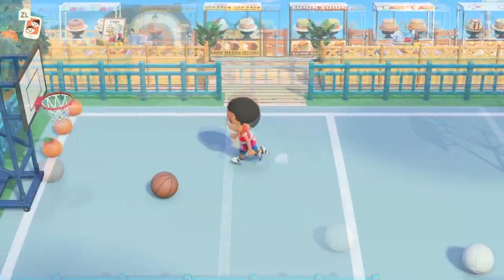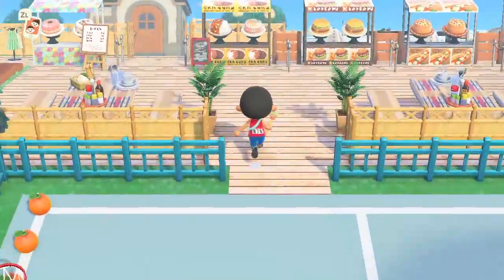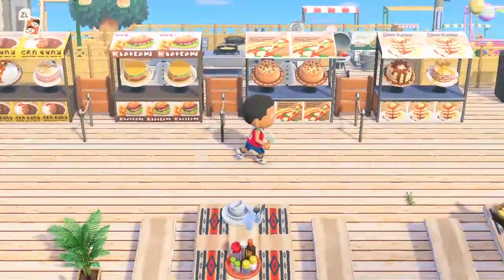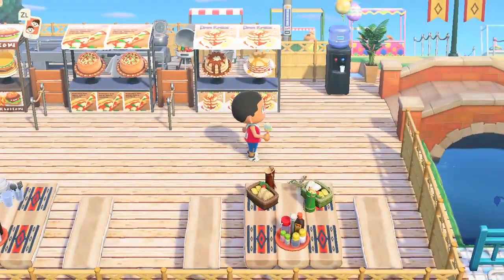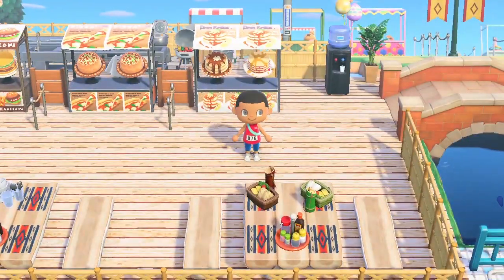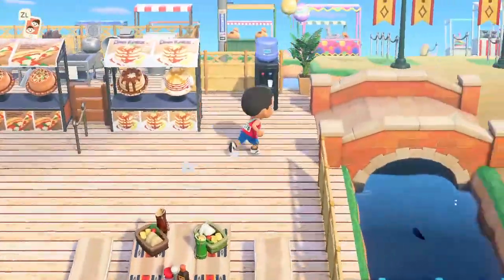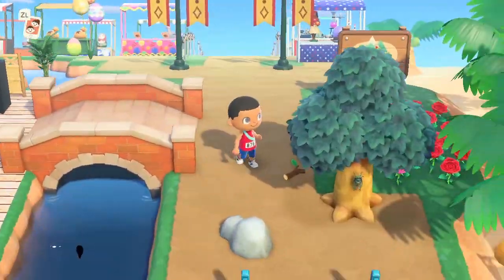Up here, we have a nice little basketball court area for those who haven't seen it, which leads us into the nice dining area. There are QR codes as well which you can look at if you guys want to have these sort of nice dining areas on your island - always in the link in the description.